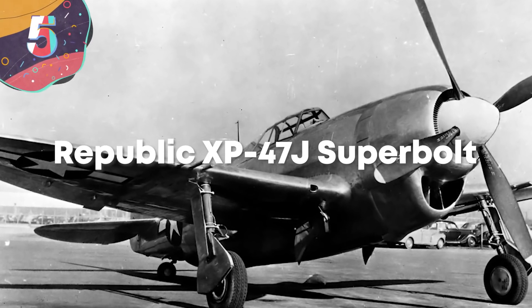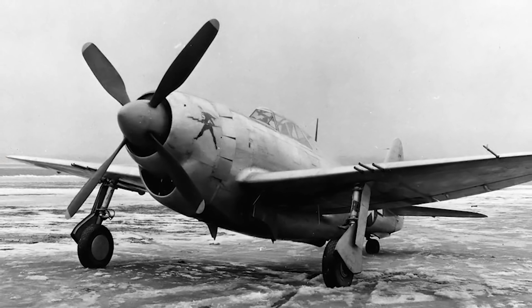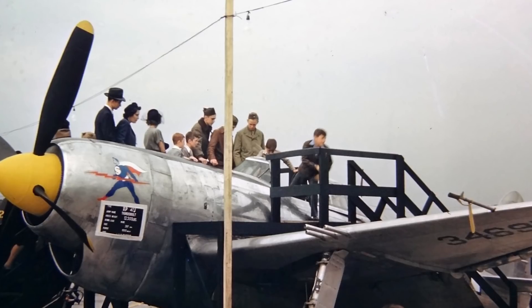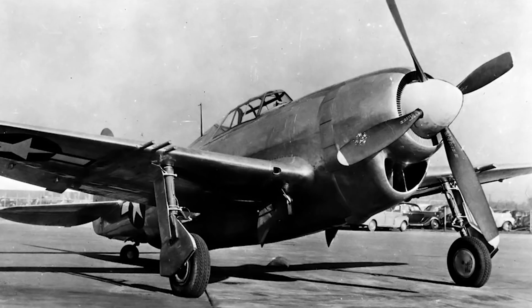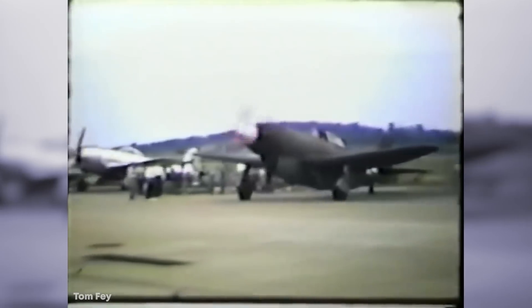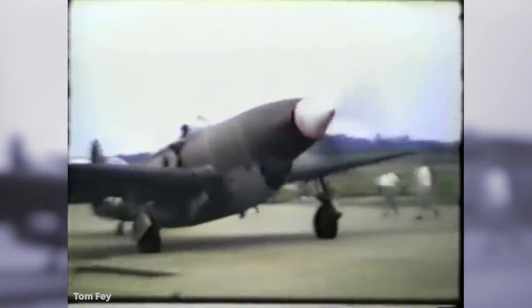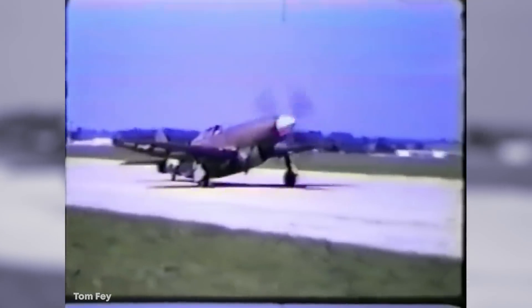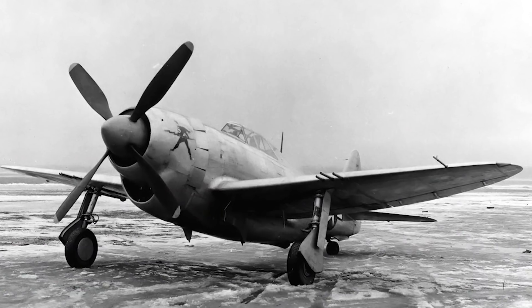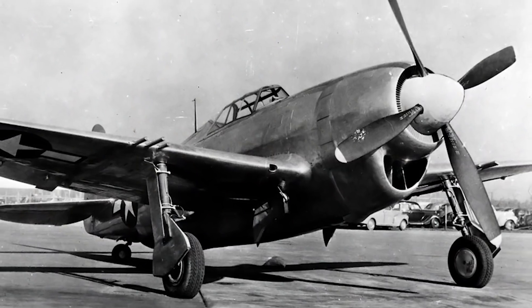Number 5: Republic XP-47J Super Bolt. The Thunderbolt was a prominent World War II fighter, but as the war raged, modifications made the aircraft heavier and heavier despite the improvements. Something had to be done before the Republic P-47 Thunderbolt came to a grinding halt. Republic lightened the load considerably, and the new model — the XP-47J — was approved in 1943. A new close-fitting cowl installed around the R-2800 engine dramatically increased power output, and a large spinner and fan were added to keep the engine cool at top speeds. The radio equipment, an auxiliary fuel tank, and even two of the .50 caliber machine guns were removed to cut weight. By 1944, this propeller plane could hit a max speed of 507 miles an hour.